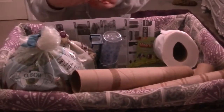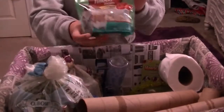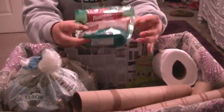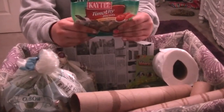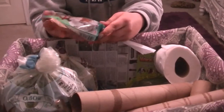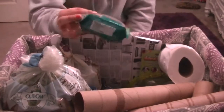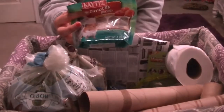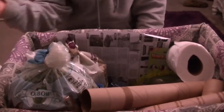The next thing we use is Timothy biscuit baked apple bites. He chews on these a lot, so we normally buy them for him. These trim their teeth and help with their biting habits and stuff like that.